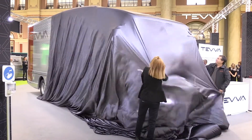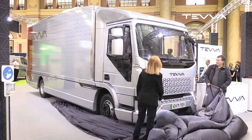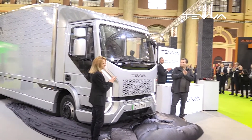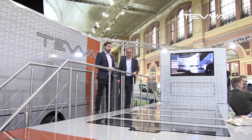One of the big stories from the show is the launch of Tevva's new 7.5-tonner, and the covers are just about to come off. You've seen the unveiling of the new third generation Tevva. Time to find out a bit more about it.